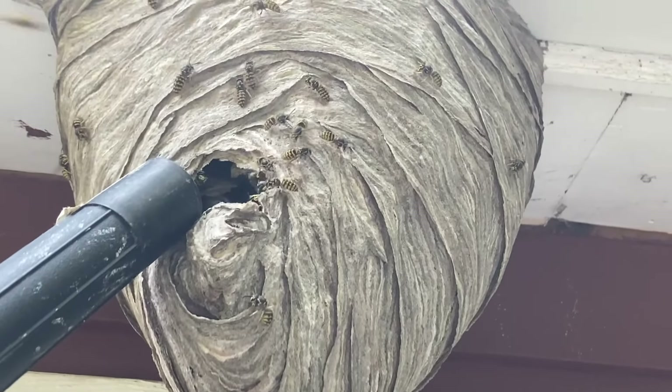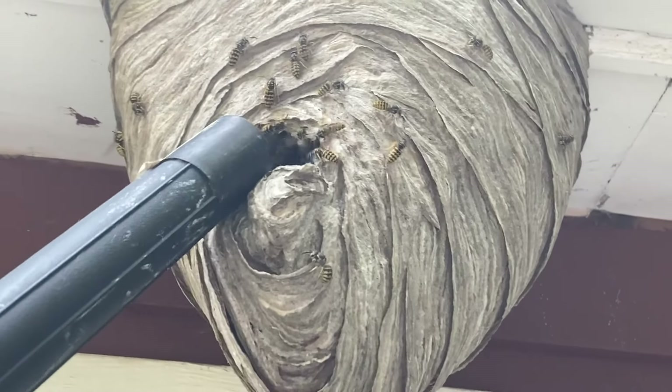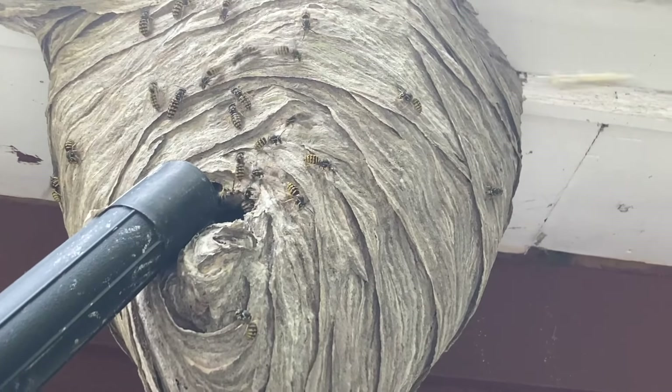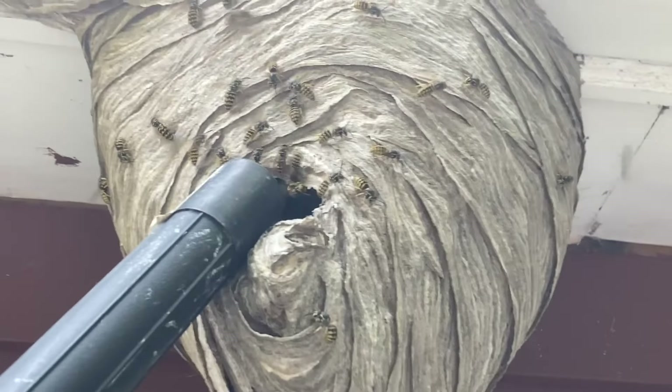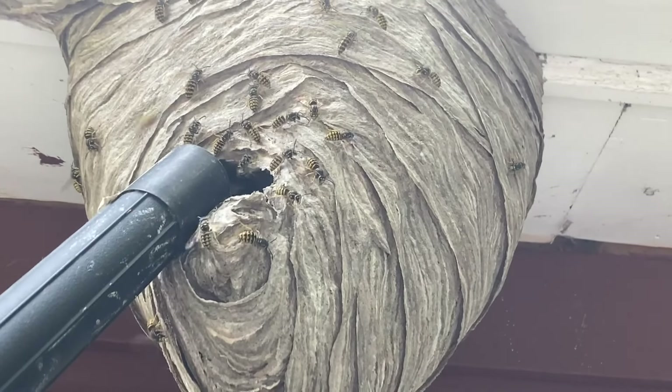This is a very busy nest. Hundreds in here — these are in the hundreds. They get sucked up. All the ones outside are fanning. It's hot today, but I'm in the shade.